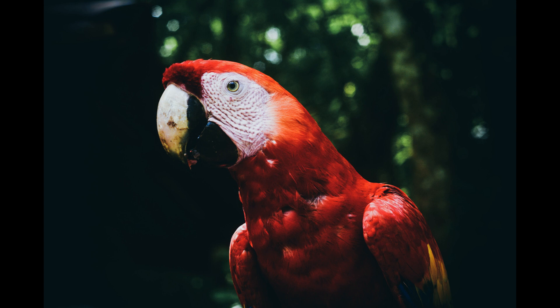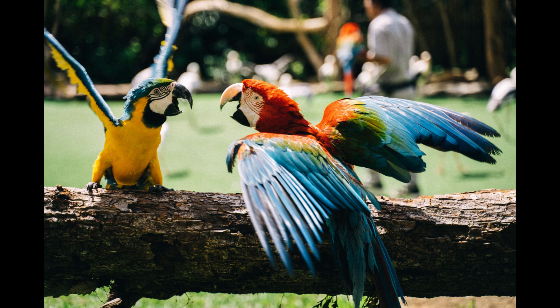Which one is your favorite? Let us know in the comments down below. Thank you for joining us on this remarkable journey through the wildlife of Costa Rica. Don't forget to subscribe to our channel for more captivating content celebrating the natural wonders of our planet. Until next time, appreciate the beauty of Costa Rica's wildlife and continue to cherish and protect our furry, feathery, and scaly friends.